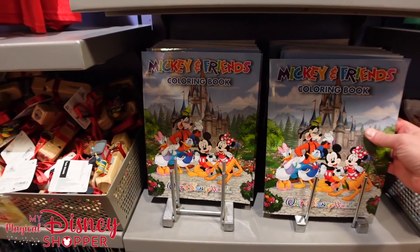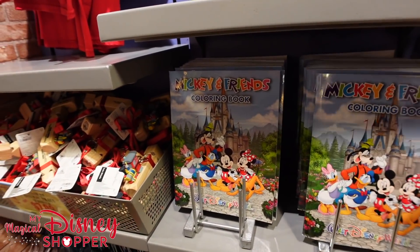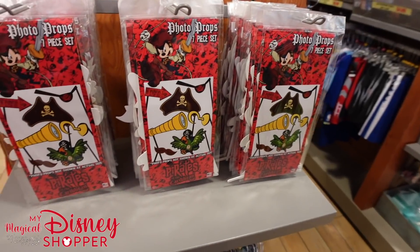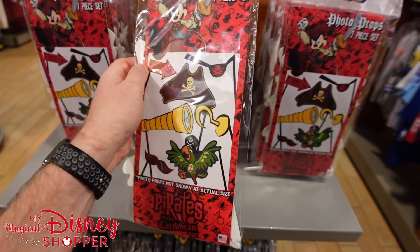I honestly don't think they should be limiting things down here. There's a little coloring book for $6.99, a train whistle for $7.99, and a pirate photo prop set for $7.99 — all the props included, down from $20.